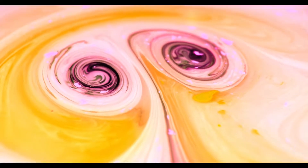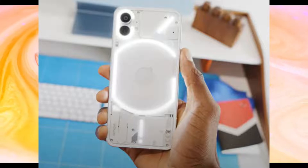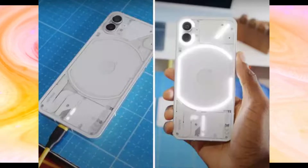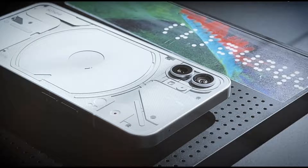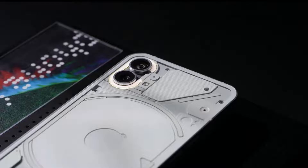Hello guys, what's up. Today we just got the core specification of the Nothing Phone 1, and it is quite interesting. Inside the heart we are getting a Snapdragon 778G+ processor. There will be two to three variants, and in all of the variants we will have the same processor.